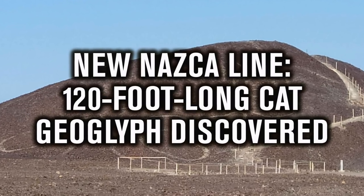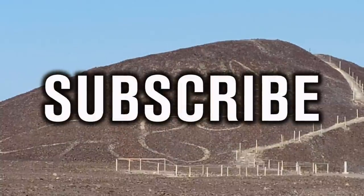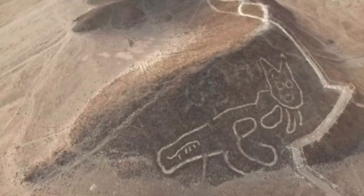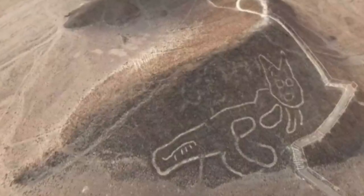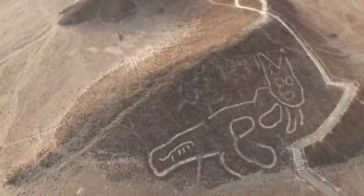Hello everybody and welcome to Ancient Architects. A few days ago, there were reports of a new cat geoglyph that was found on a hillside in Peru, making it the latest of many new Nazca lines that have been discovered in recent years in Peru.